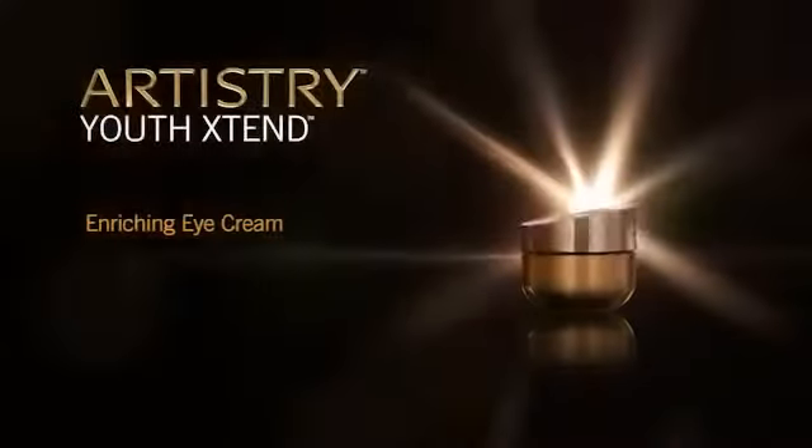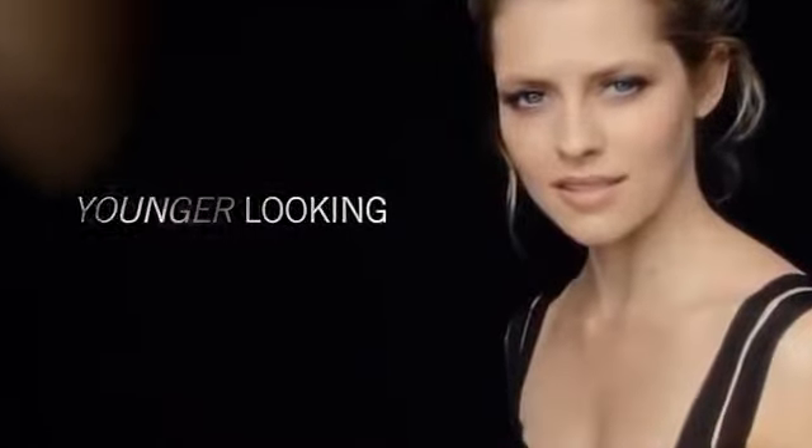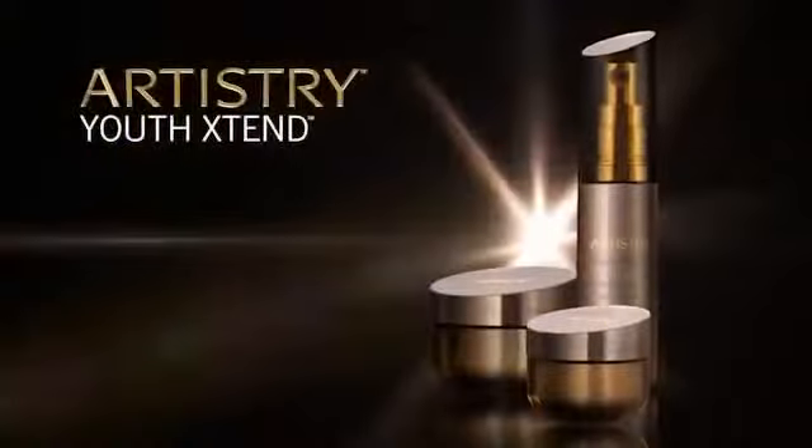Enriching eye cream diminishes the look of fine lines and wrinkles in the delicate eye area, for vibrant, younger looking eyes. Reprogram the future of your skin. Artistry Youth Xtend.